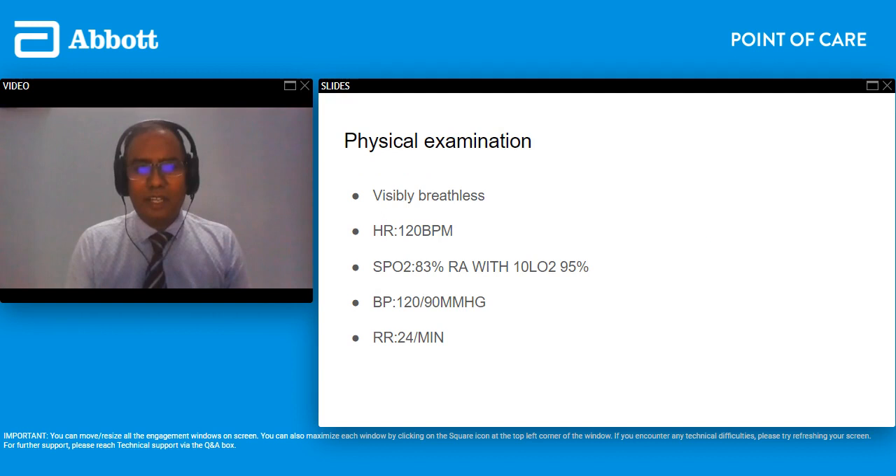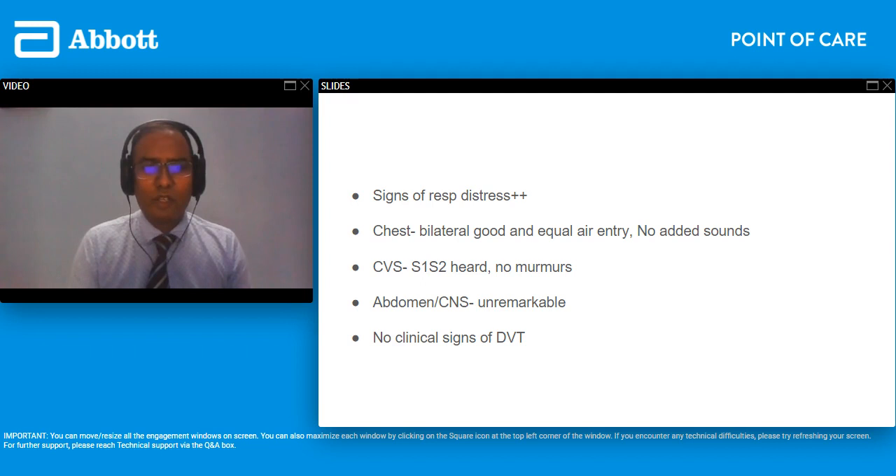He was quite in respiratory distress. He was tachycardic at 120 beats per minute. Room air saturations were only 83, and even with 10 liters of oxygen his sats didn't go beyond 95. His blood pressure was okay at 120/90 and respiratory rate was 24. His chest examination did not give us any clue — he had good air entry both sides with no added sounds, heart sounds were normal with no additional murmurs, abdomen was unremarkable, and there were no clinical signs of DVT or leg swelling.